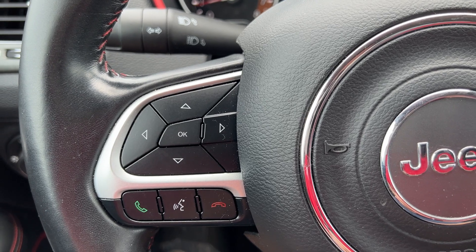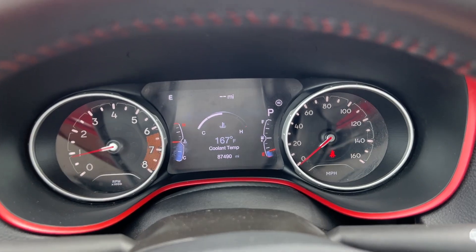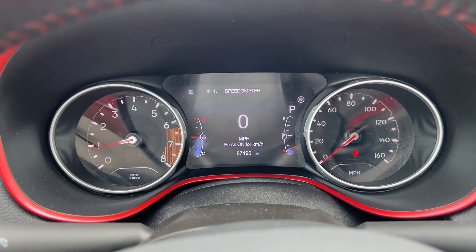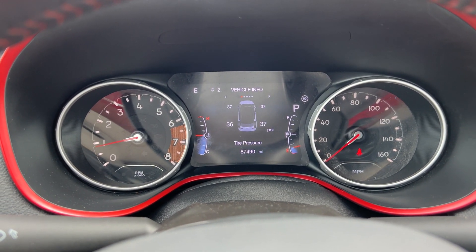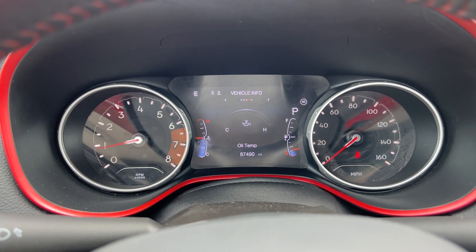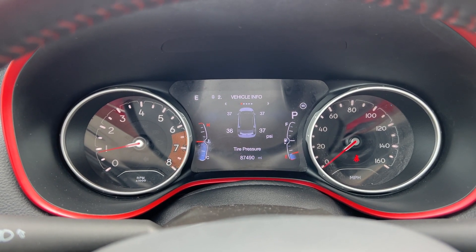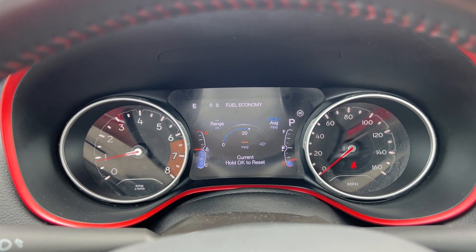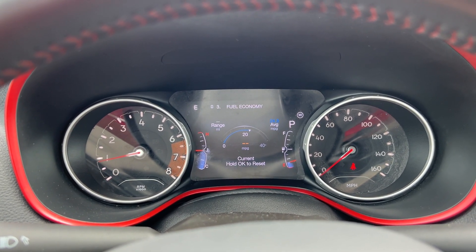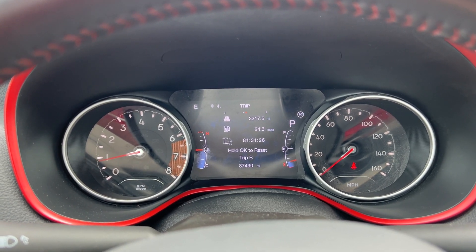Using the directional pad, you can navigate through the driver display: speedometer at the top, then tire pressure information, coolant temp, transmission temp, oil temp, and battery charging status. You can also view fuel economy — right now the average based on trip info is 24.3 miles per gallon. You can also check out respective Trip A and Trip B information.